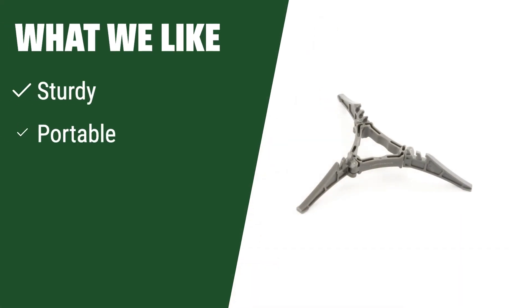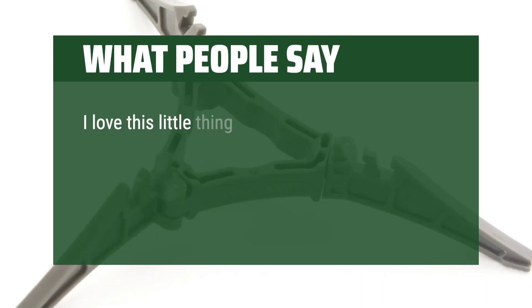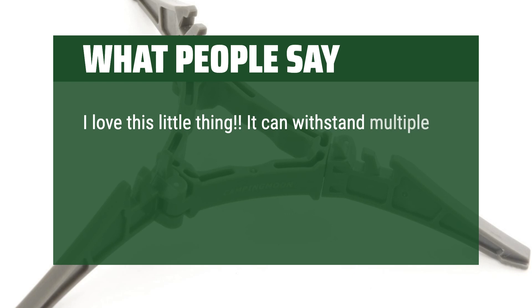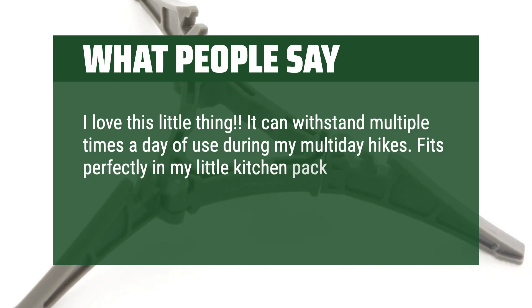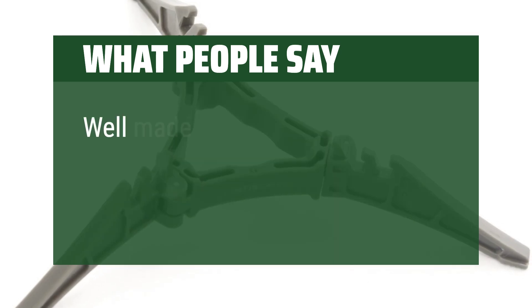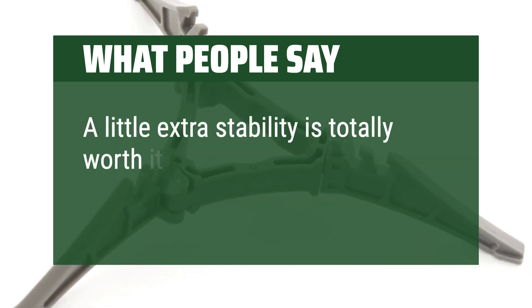What we like: Crafted from nylon for durability, this gas tank holder is portable and easy to store inside your cook stove system. With anti-slip design for stability, it's compatible with various gas tanks and perfect for outdoor activities like camping and hiking. What people say: I love this little thing. It can withstand multiple uses per day during my multi-day hikes. Fits perfectly in my little kitchen pack. Been using it consistently for two years now. Well made and fits securely — a little extra stability is totally worth it.